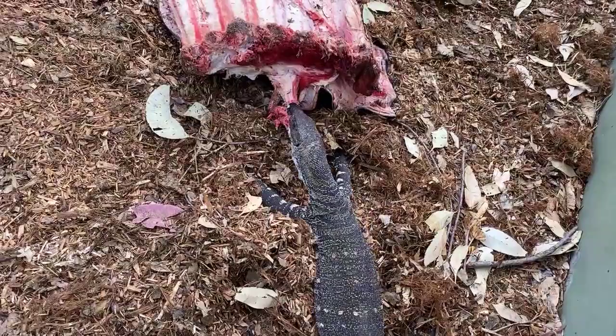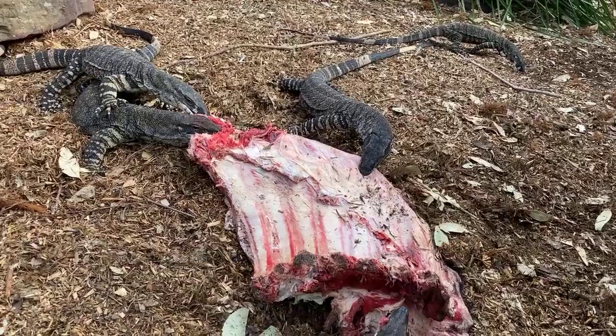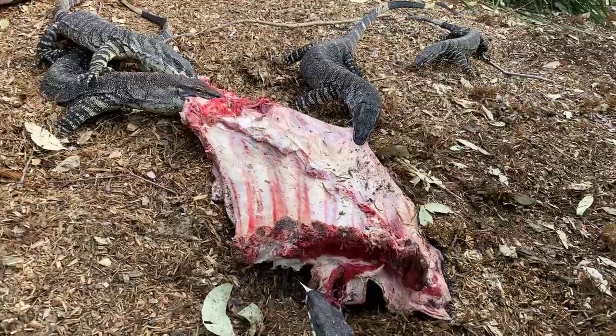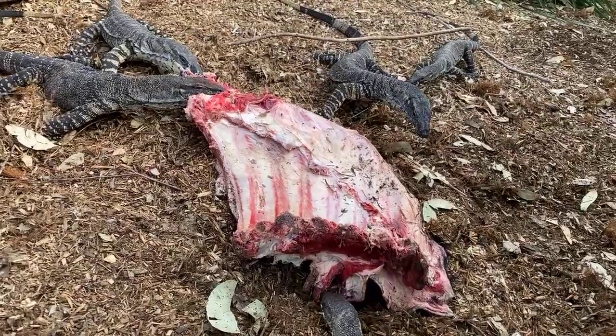Lace monitors are found in Eastern Australia with a fairly large distribution. They're not Australia's largest monitor species — that title goes to the perentie, which is from Central Australia — but if you live in Eastern Australia you'd be quite familiar with seeing lace monitors. You might encounter them in a national park and they come over and say hello, but obviously never try to feed a lace monitor, which we'll talk about a little bit later.